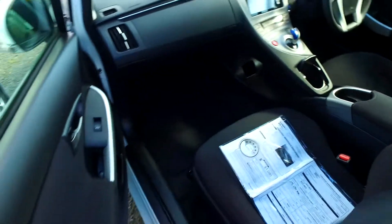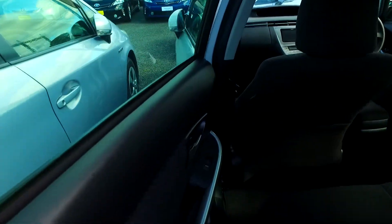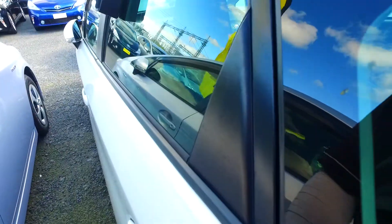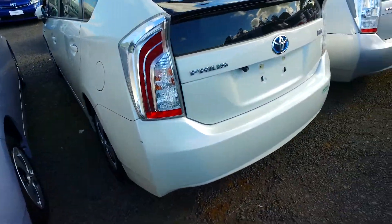Nice dark interior as well, better than the lightly coloured interior. I've had my own for about five years now. These are awesome vehicles — more powerful and cheaper to run than their non-hybrid counterparts. Hybrids are just a no-brainer for me, definitely.